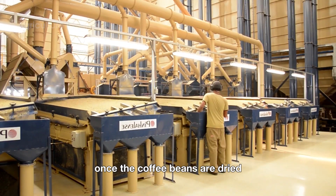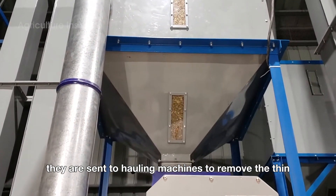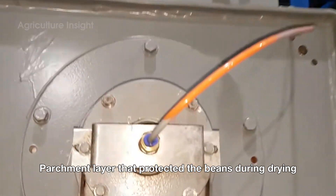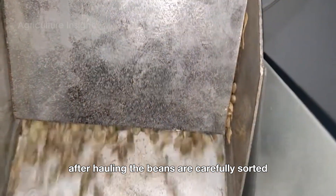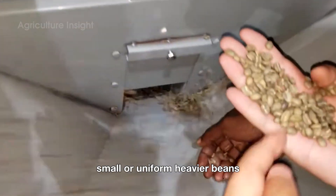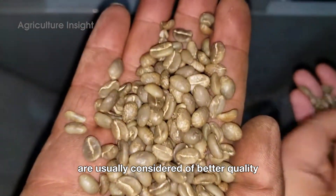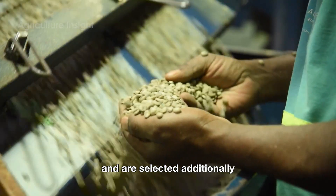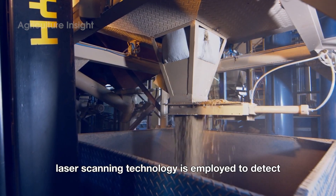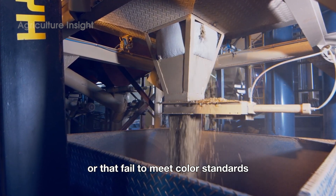Once the coffee beans are dried to the ideal moisture level, they are sent to hauling machines to remove the thin parchment layer that protected the beans during drying. After hauling, the beans are carefully sorted. Screens are used to separate the beans by size — large, small, or uniform. Heavier beans with higher density are usually considered of better quality and are selected. Additionally, advanced laser scanning technology is employed to detect and remove any beans with surface defects or that fail to meet color standards.